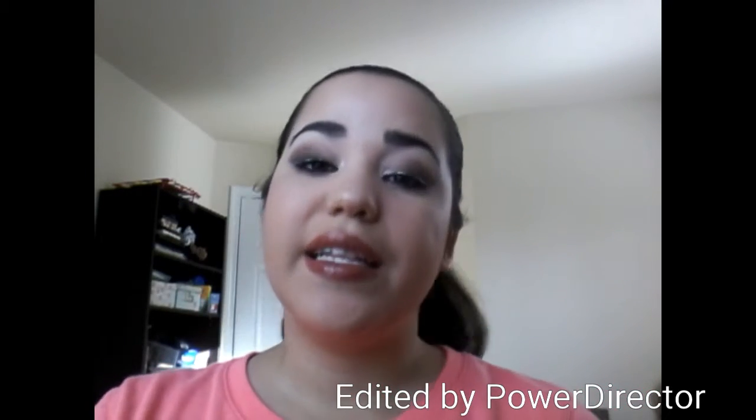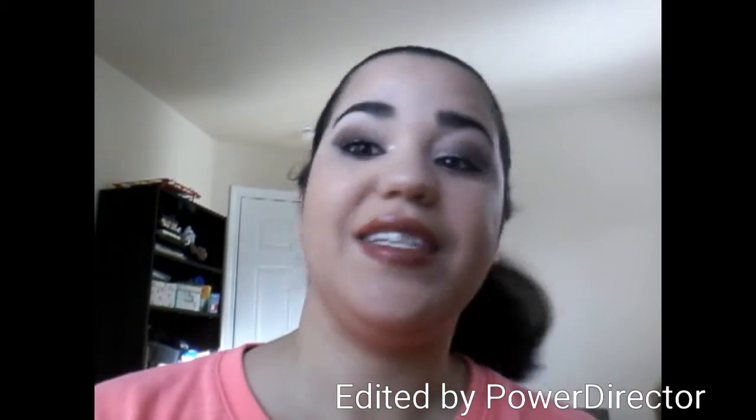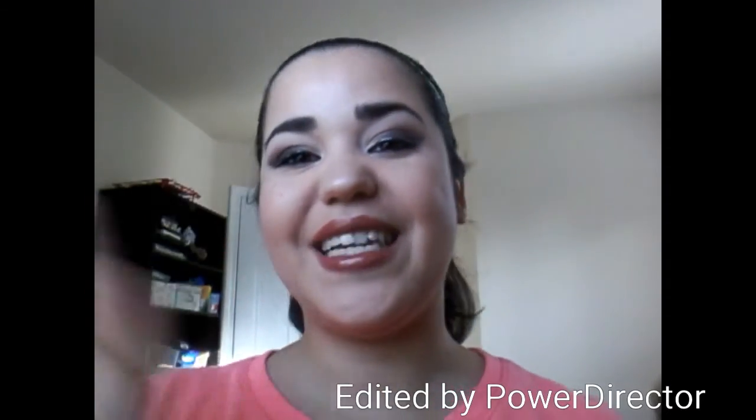I hope you guys liked this video. Let me know what your favorites were for 2015. Please like, comment, and subscribe if you haven't already. I hope to see you guys in my next video. Bye, guys!